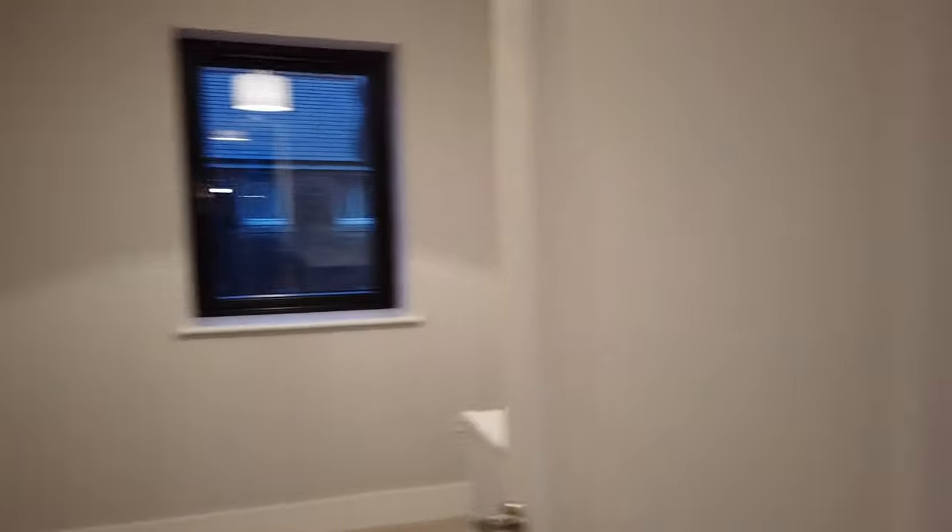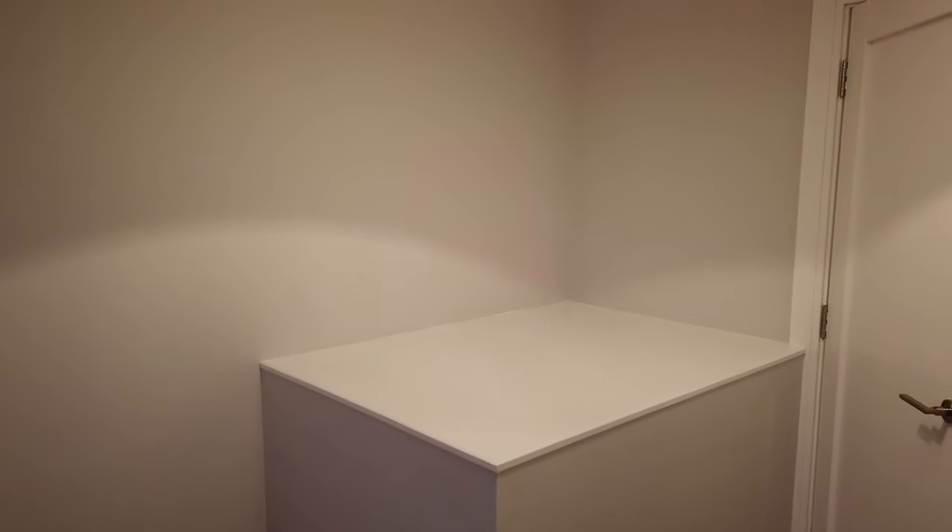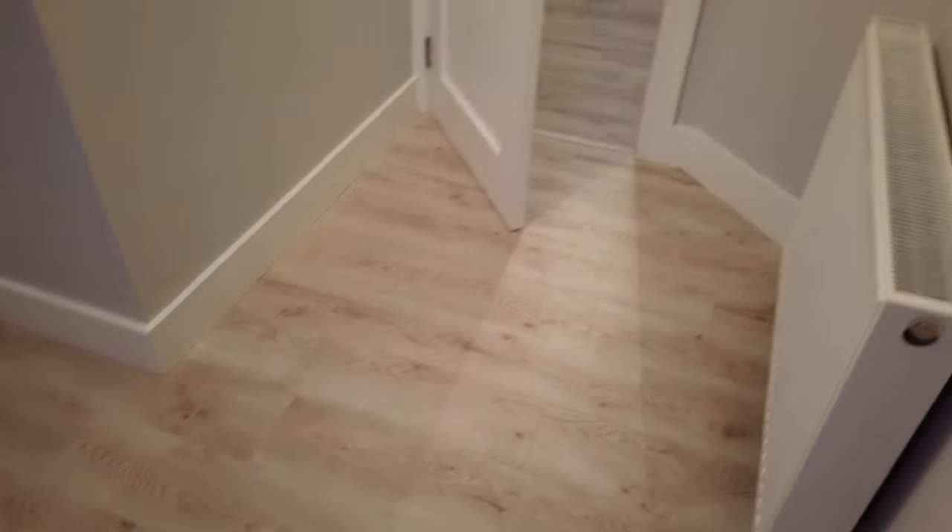Back out into the hallway, the third bedroom is a single room in this instance. As you can see, that's usually a very popular space for putting in built-in cabinetry and wardrobe, that kind of thing.